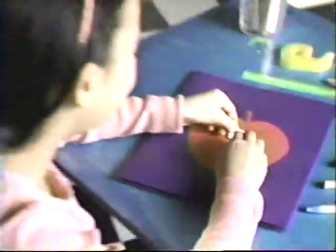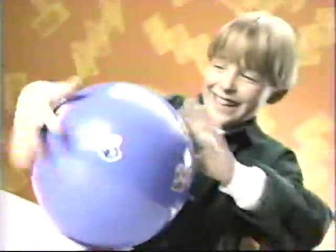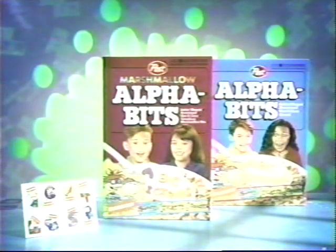Look who's here! Three Rugrats stickers, eight in all. You can put them where you want and have a ball. Three stickers in marked boxes of Alphabets and Marshmallow Alphabets.